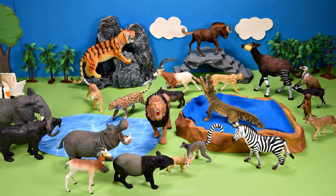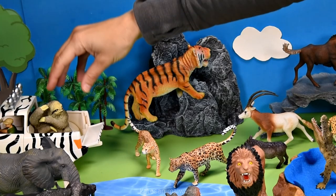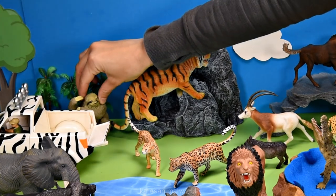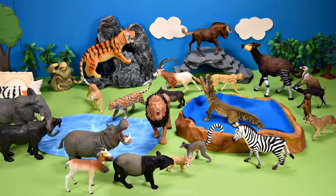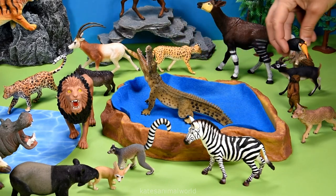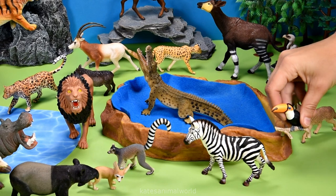Let's get our next animal. It's a sloth. Let's pop the sloth under the trees. Who's flying in? It's a toucan. Let's pop them over here.